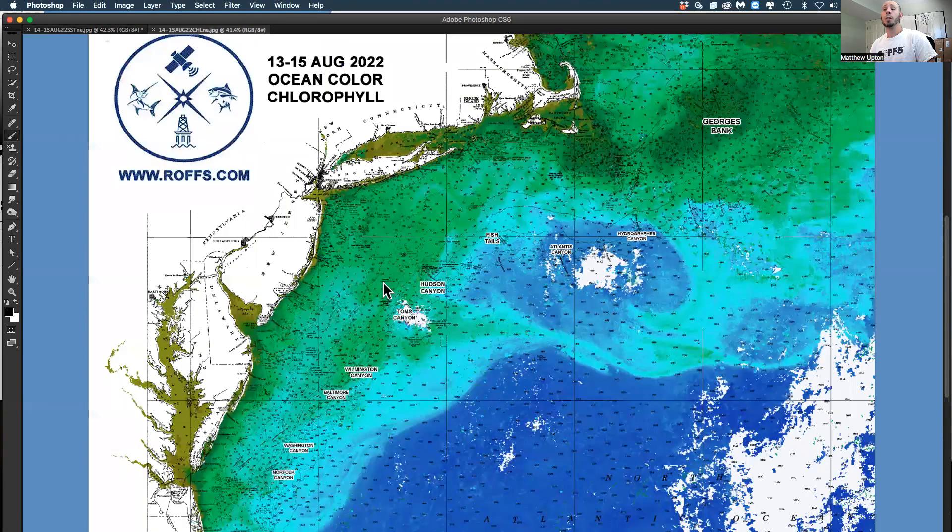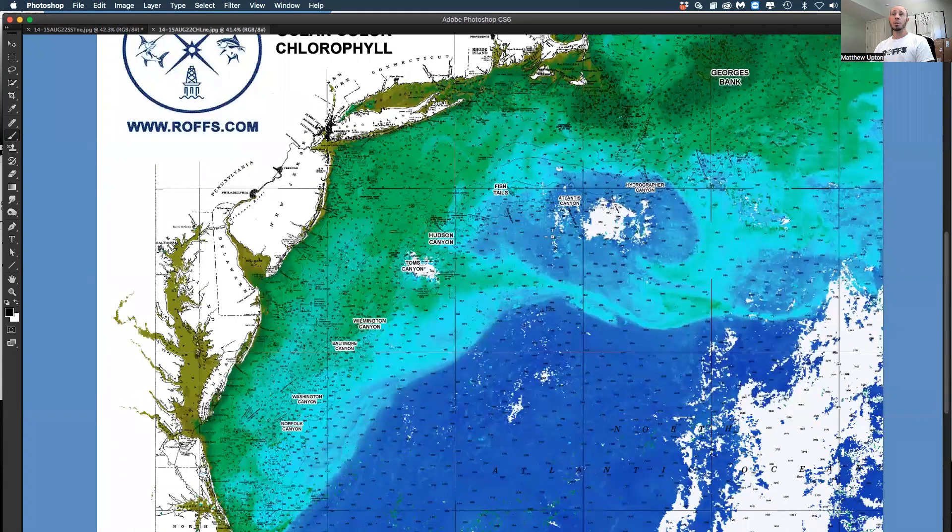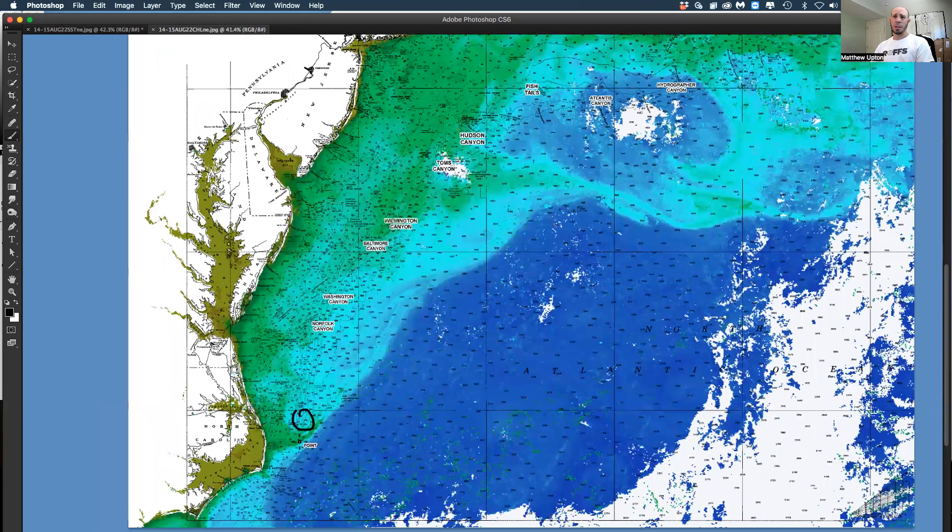Now let's take a look at the ocean color chlorophyll image for the same time period over the weekend. You can see there's a bunch of green water coming down; however, some of this water is starting to clear up off the canyons. We're going to follow this counterclockwise eddy and hope it traverses down into the canyons to the southwest. There's some nice blue water south of Fishtail, Block Canyon, Atlantis, and Hydrographer's — you guys out of Massachusetts, Long Island, and Rhode Island are getting spoiled, with a lot of marlin and tuna caught in this water.